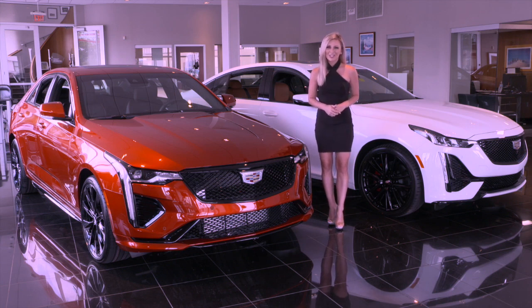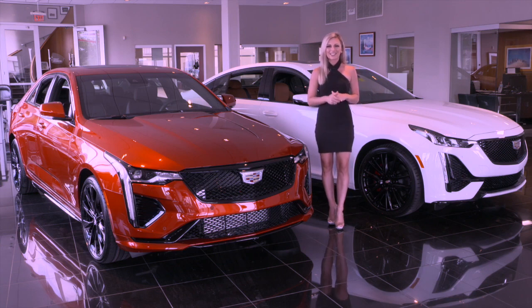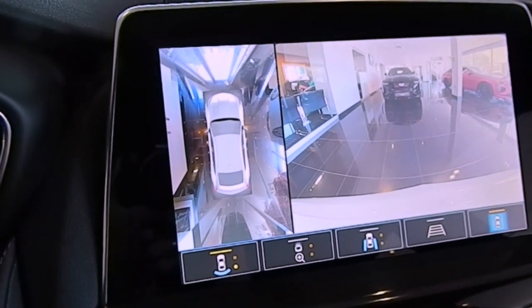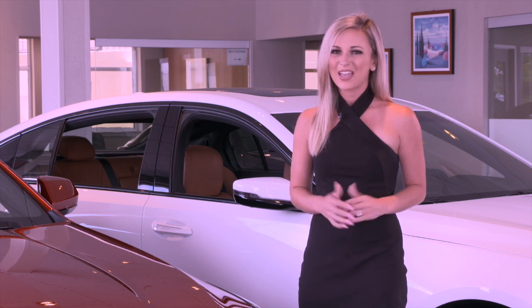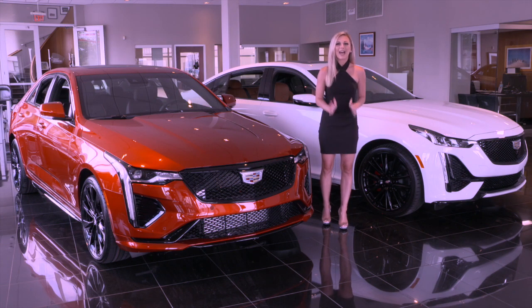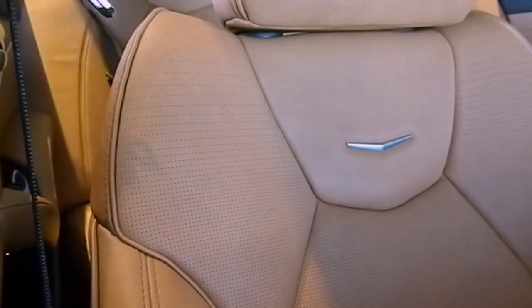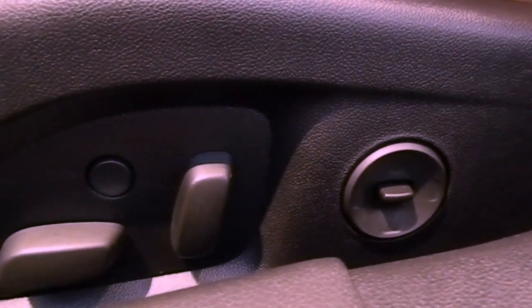Exclusive packages on the CT5V include the parking package with power tilt and telescoping steering wheel, rear camera mirror, rear pedestrian alert, HD surround vision camera, power hands-free trunk lid, power folding heated exterior mirrors, and automatic parking assist with braking. And the platinum package — standard with most of the just-mentioned packages — additionally featuring Sedona color semi-aniline leather seating surfaces, front driver and passenger seat lumbar massage, bolster adjustment, and cushion length adjustment.